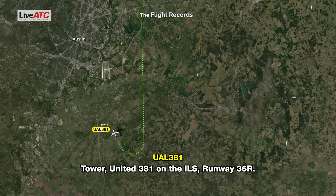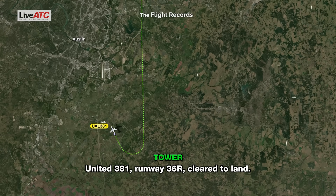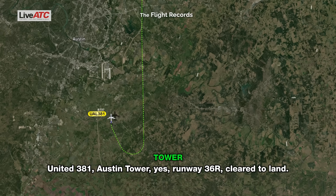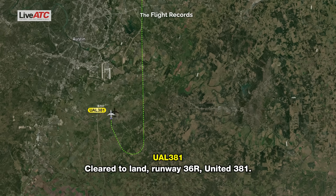TAR United 381 on the ILS runway 36 right, cleared to land. TAR United 381, Austin Tower, runway 36 right, cleared to land. TAR United 381 on the ILS runway 36 right, cleared to land.